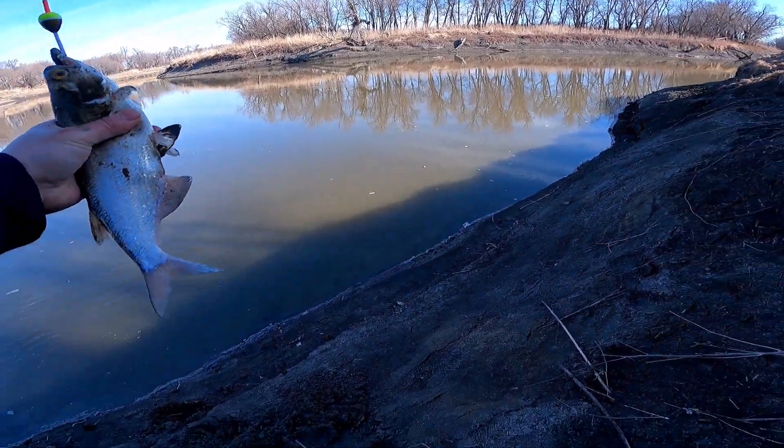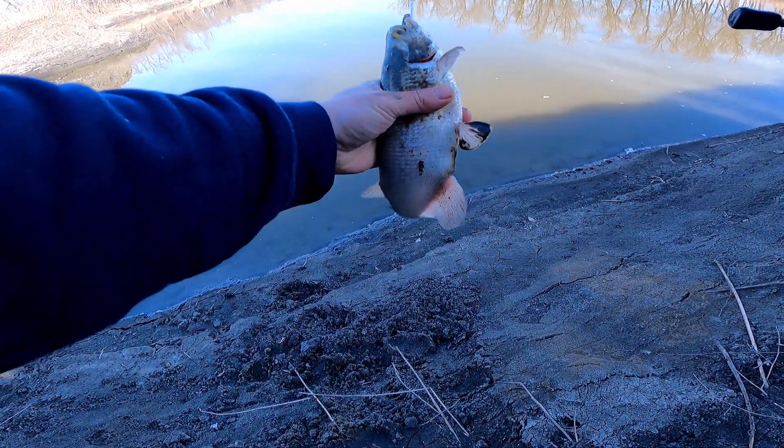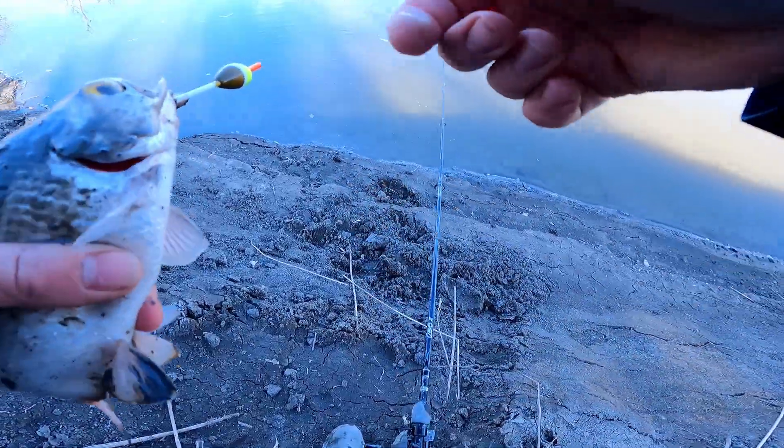Something's got it! Little goldeye. I'm sure we're gonna catch a bunch of those today.